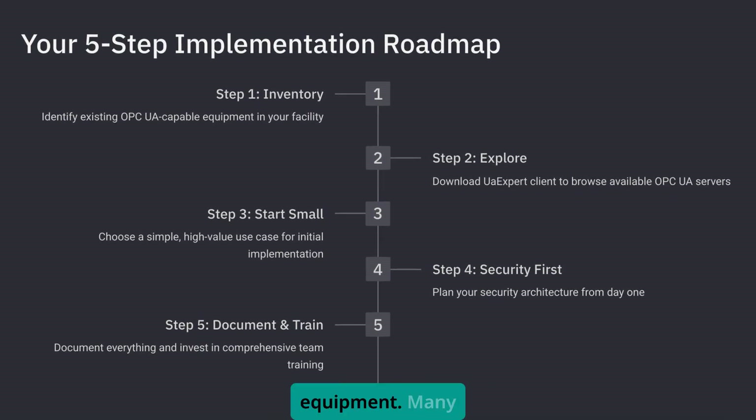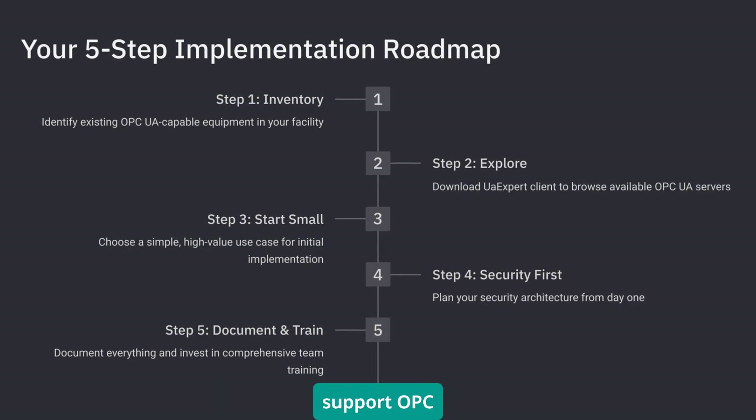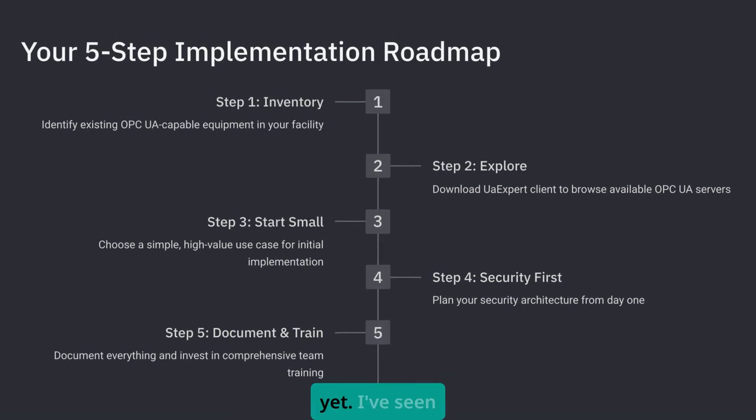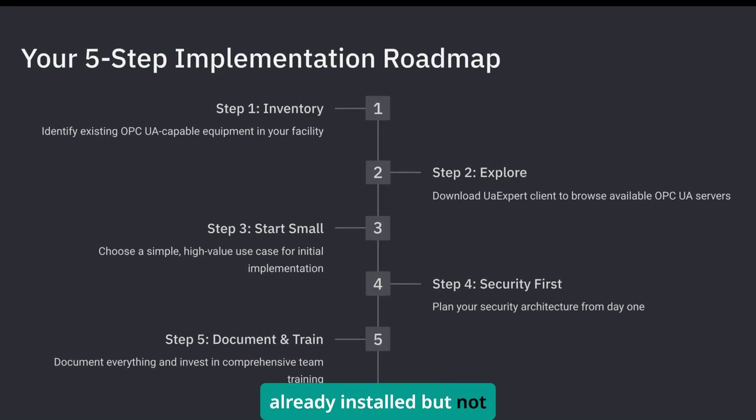Many devices you already own probably support OPC UA — you just haven't enabled it yet. I've seen plants discover they had dozens of OPC UA servers already installed but not configured.